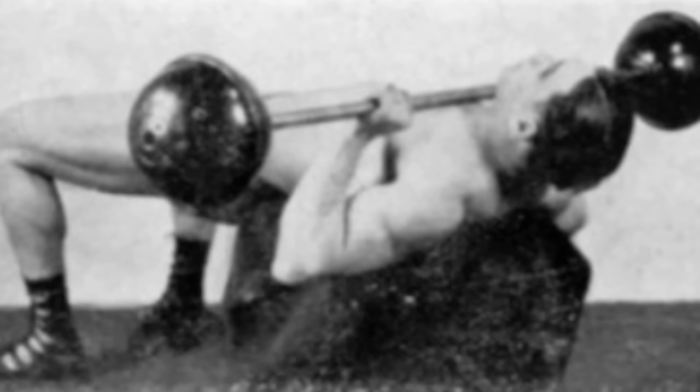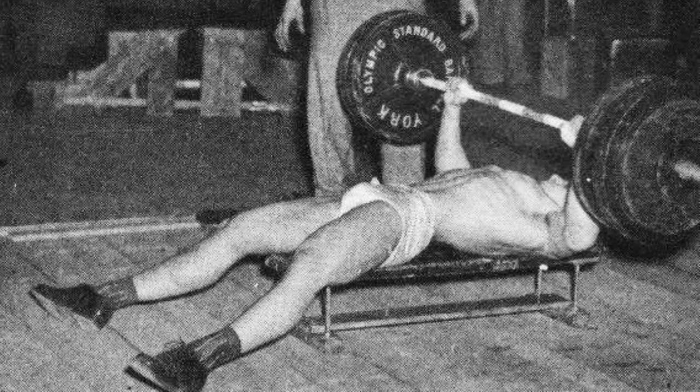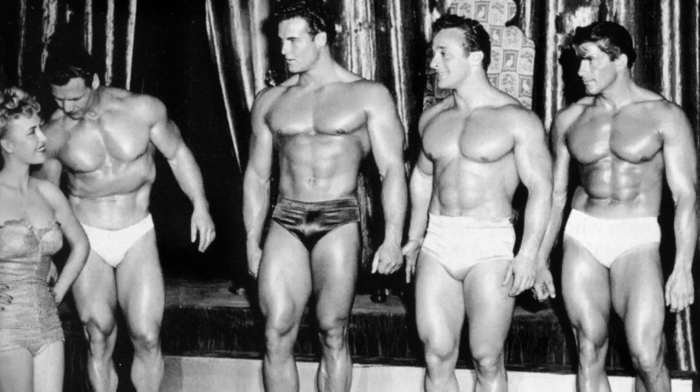Sometime in the 1930s, lifters began lying on boxes or benches in an attempt to standardize the pressing exercise and reduce the amount of momentum used. Bodybuilders quickly caught on to the benefits of this new exercise, and within a couple of years we start to see the magnificent chests of the Silver Era emerge.